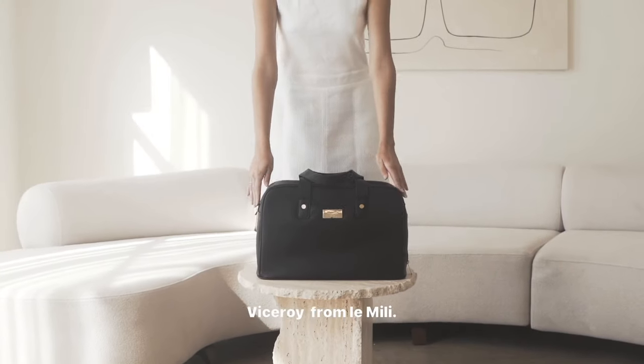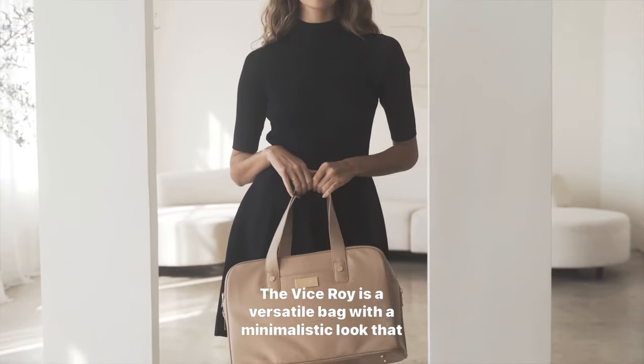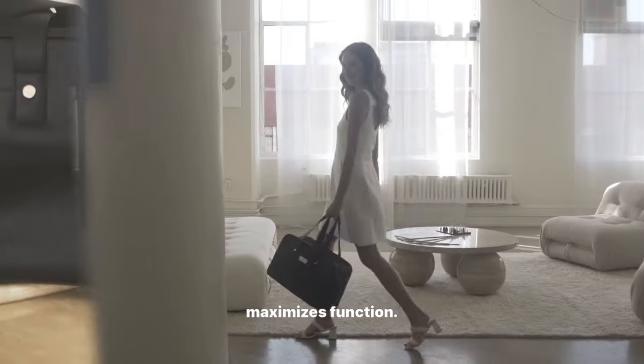Introducing Viceroy from LaMille. The Viceroy is a versatile bag with a minimalistic look that maximizes function.